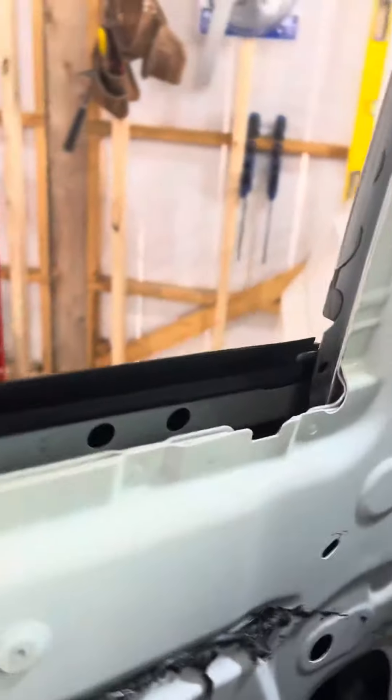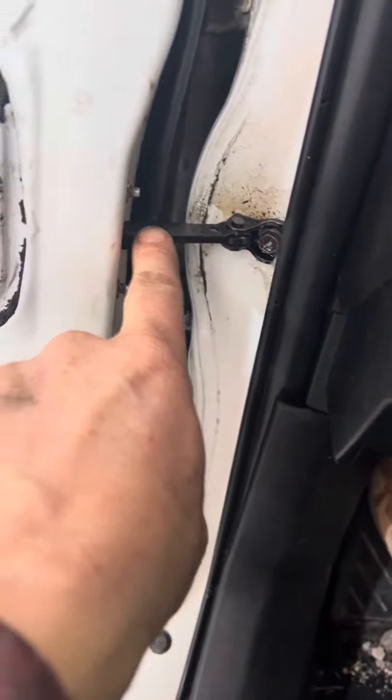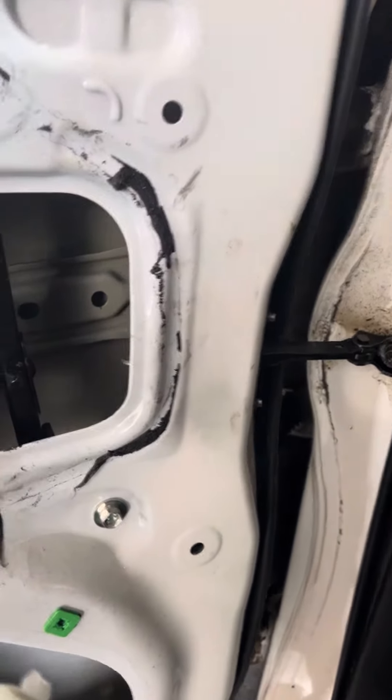The truck's been making a funny noise ever since I got it, and I figured it was the door stop making a funny noise. As the door was about to close I'd get two clicks — one from the door stop and then the latch on the door jamb would click. But check this out.